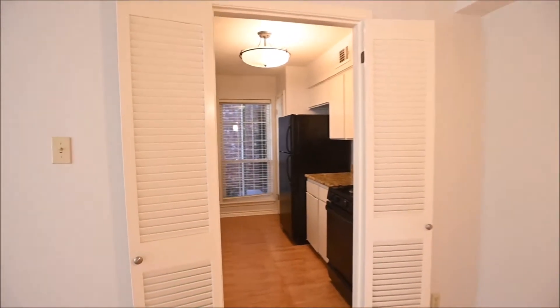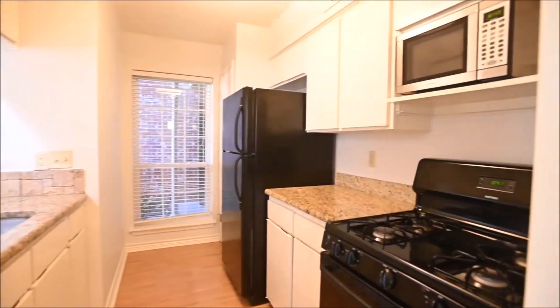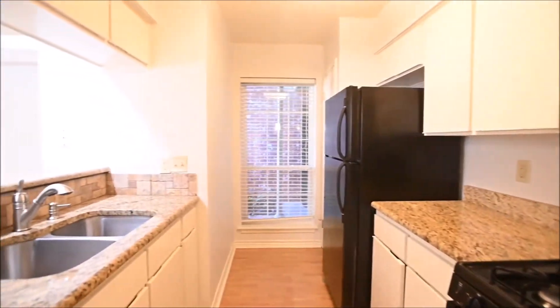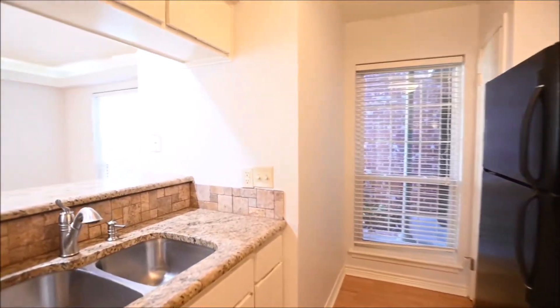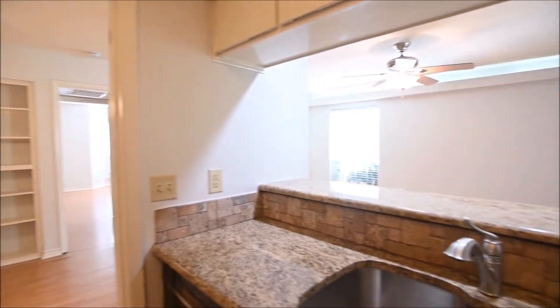And into the beautifully finished out kitchen. Gorgeous countertops, appliances, gas range. Refrigerator is provided at the time of filming — please check the current listing for availability. Nicely done tile backsplashing.